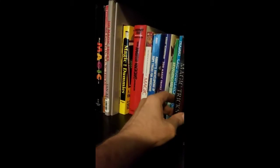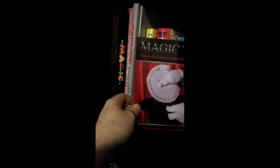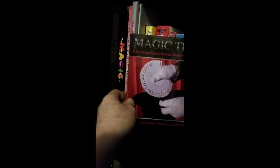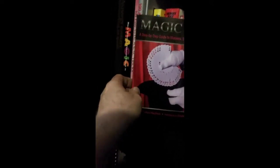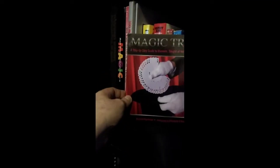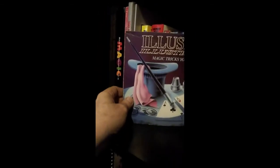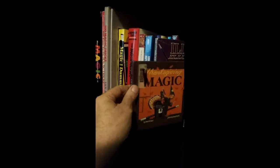He had some good magic books out. And Magic Tricks: A Safe Guide to Illusions — an amazing piece of magic by Richard Kaufman, supported by David Copperfield. Illusions Illustrated by James Baker. Thanksgiving Magic by James Baker.